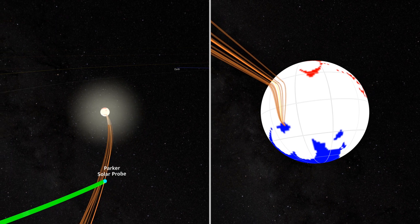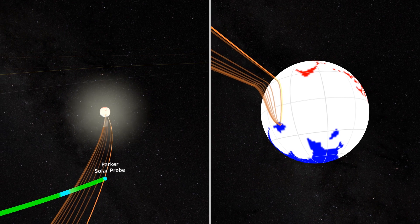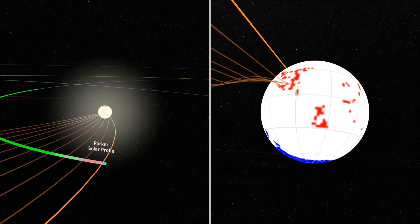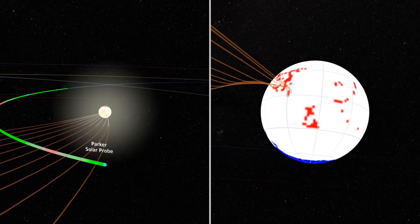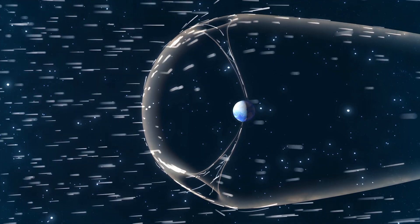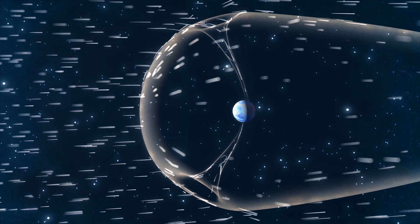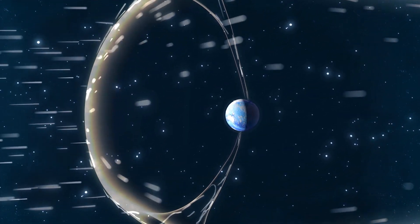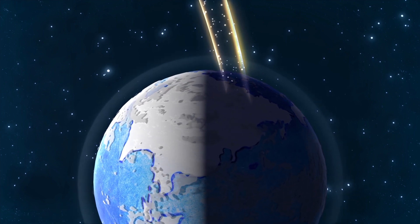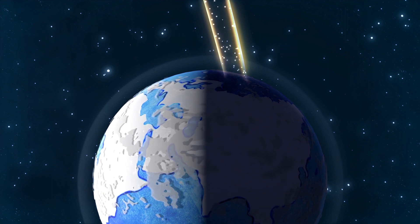The solar wind comes in two different varieties — fast and slow — and the funnels could be where some particles in the fast solar wind come from. Understanding where and how the components of the fast solar wind emerge, and if they are linked to switchbacks, could help scientists answer a long-standing solar mystery: how the corona is heated to millions of degrees, far hotter than the solar surface below. While the new findings locate where switchbacks are made, the scientists can't yet confirm how they are formed. One theory suggests they might be created by waves of plasma that roll through the region like ocean surf.